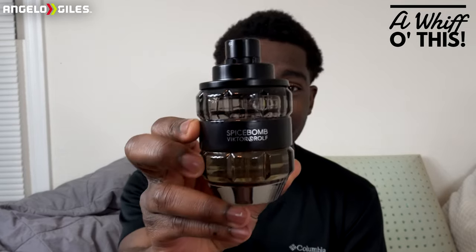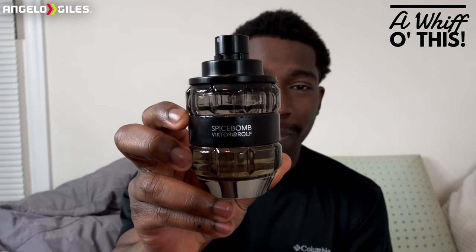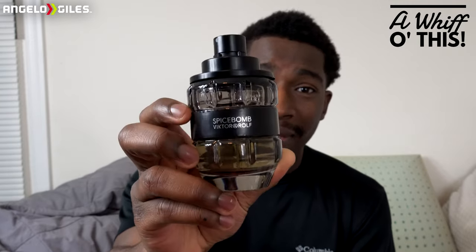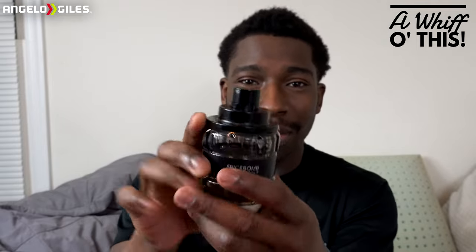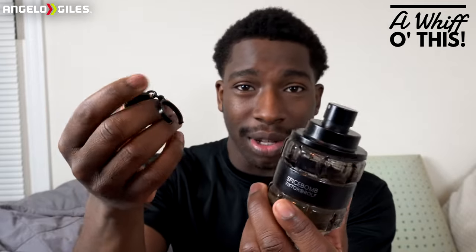I wouldn't wear Spice Bomb Extreme year round, but this one right here — let me tell you — this is one of my favorite bottles in the fragrance game. I love the glass bottle. I love the fact that it looks like a grenade, and then you can pull this off. This actually protects it from spraying automatically because there is no cap for this fragrance.